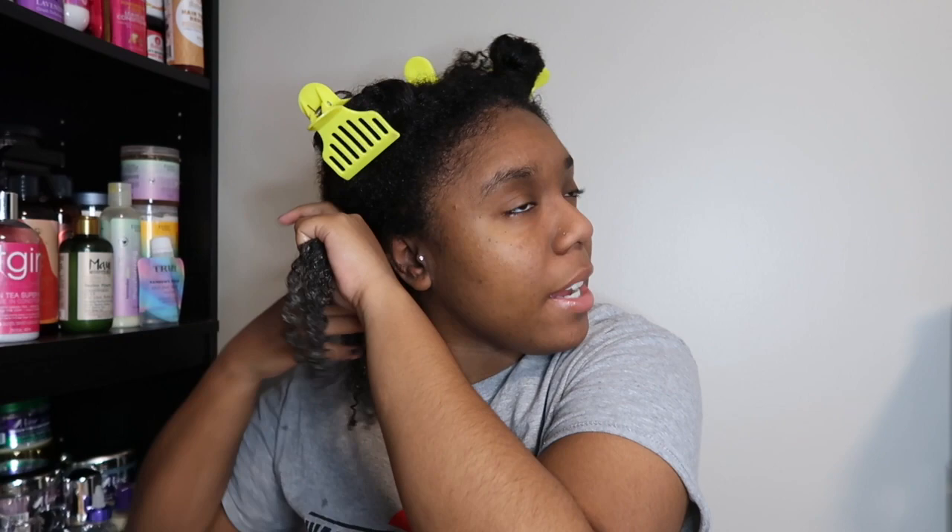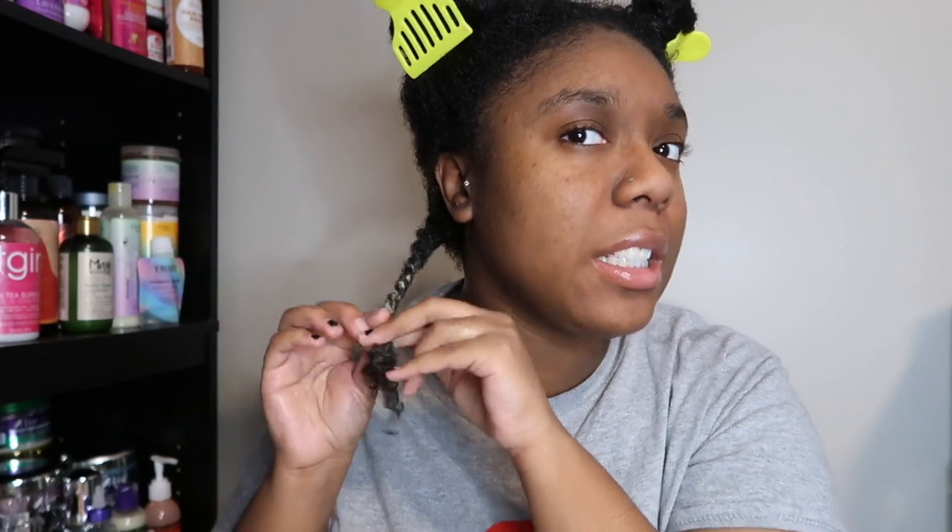My hair is definitely liking this product — it is eating it up. I love the application and I can't wait to see how my hair feels after. I honestly did not have to use a lot at all, which is a plus. The strengthening conditioner I did before this really has my curls feeling more elastic — elasticized, is that a word?